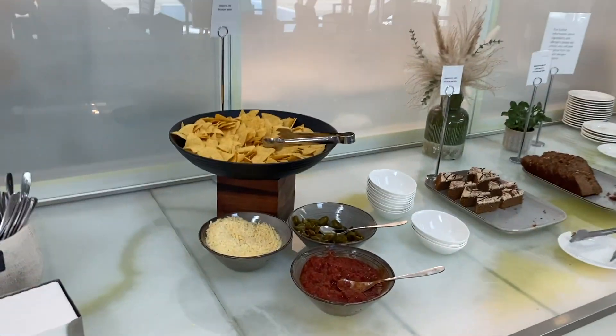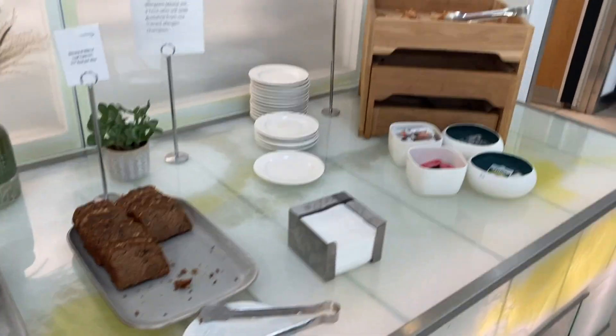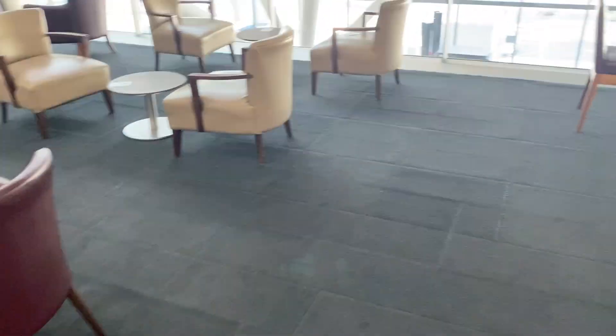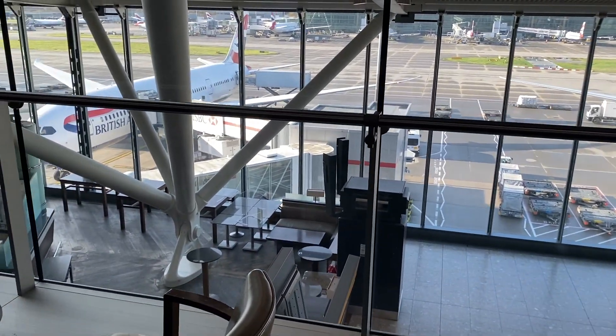All the allergy information is written here. There are also chips, salsa, and dessert. Overall, there is not a lot of variety in the food — very little option — but it's okay.